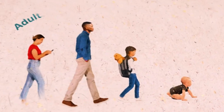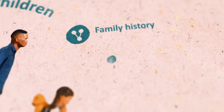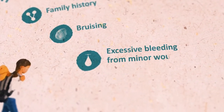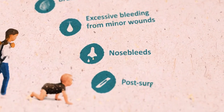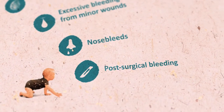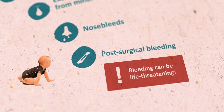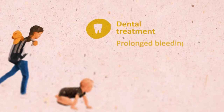Common signs of von Willebrand disease in adults and children include a positive family history for bleeding problems, notable bruising without injury, prolonged or excessive bleeding even from minor wounds, and regular nosebleeds. Invasive or surgical procedures can also cause prolonged or excessive bleeding — note the bleeding can even be life-threatening, such as after tonsillectomy or adenoidectomy.